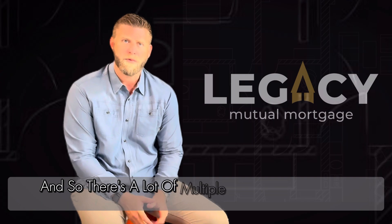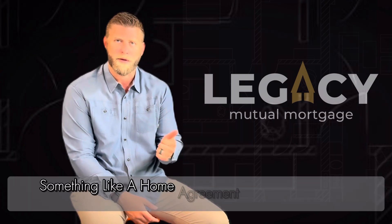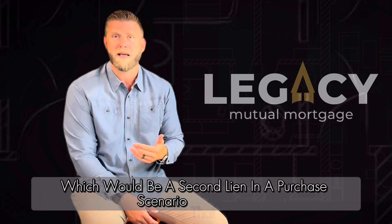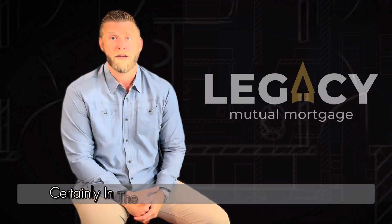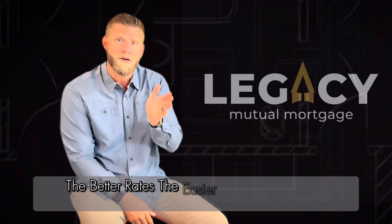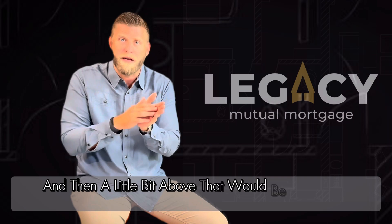There are a lot of multiple uses with a second lien. The most common are something like a home equity line of credit or a home improvement loan — which would be a second lien — or in a purchase scenario, that 80-10-10 or 80-15-5. In the jumbo world, keeping the first lien at the conforming loan limit gets you better rates and easier qualifying, with the second lien bridging the gap above that.